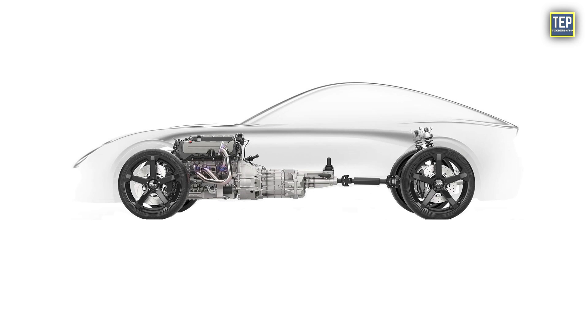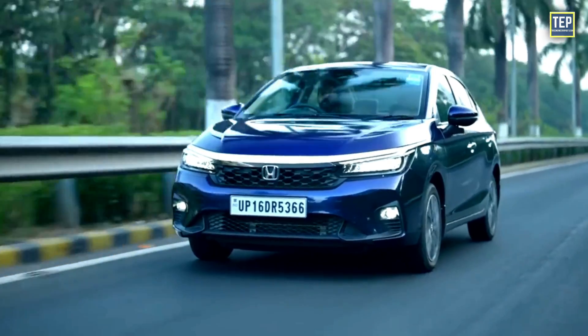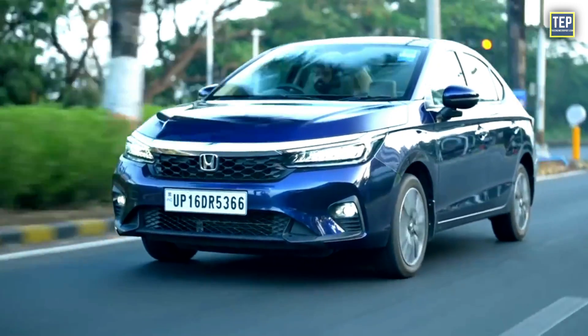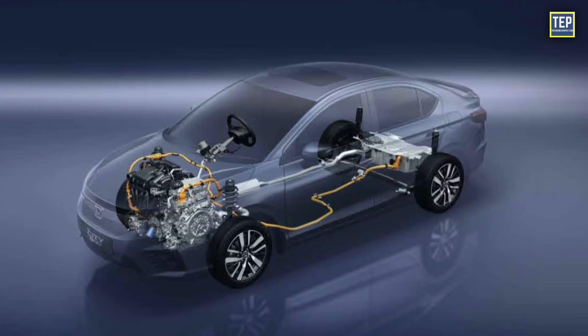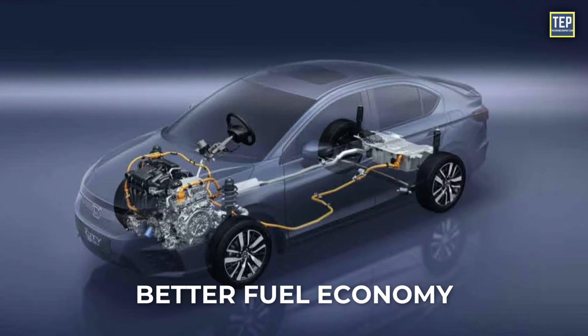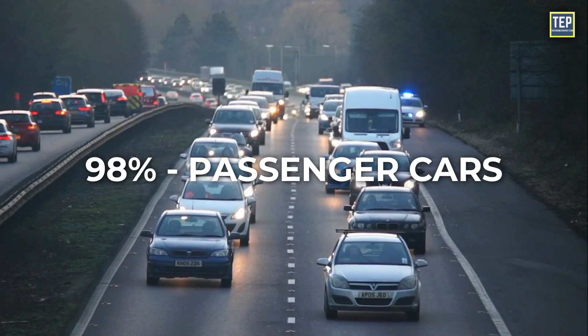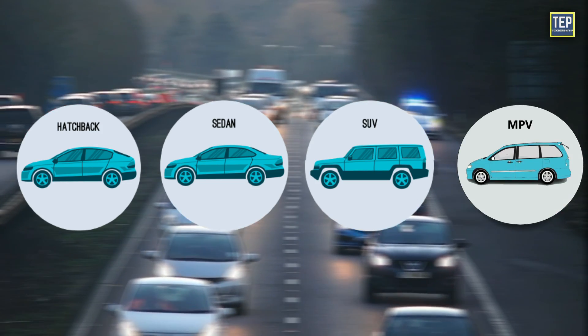The main deficit is weight distribution — the heaviest component is at one end of the vehicle. Front engine cars, especially smaller and compact models, often have good fuel efficiency, as the layout allows for a more compact engine compartment, which can result in reduced weight and better fuel economy. Front engines are found in almost over 98% of all passenger cars, including hatchbacks, sedans, SUVs, and MPVs.